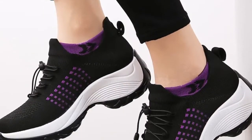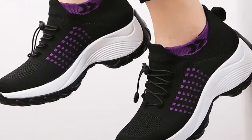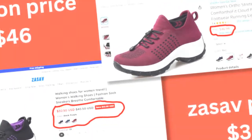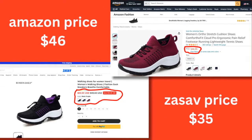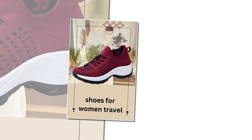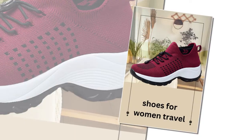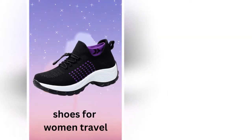So, there you have it. The Women's Walking Shoes Fashion Sock Sneakers Breathe Comfortable Nursing Shoes Casual Platform Loafers Non-Slip are a fantastic choice for anyone looking for a comfortable, supportive, and stylish pair of walking shoes. They are perfect for travel, daily wear, and even work environments. If you're in the market for new walking shoes, I highly recommend giving these a try.